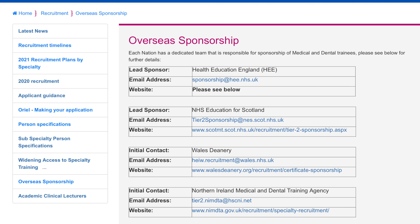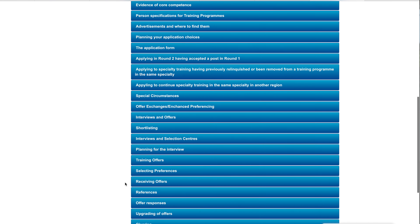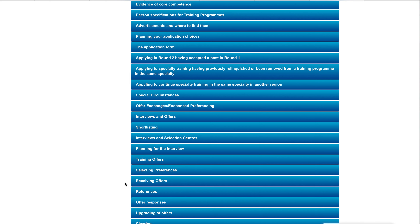Training posts are sponsored regionally: in England by Health Education England, in Scotland, Wales, and Northern Ireland by the Northern Ireland Medical and Dental Training Agency respectively. You can find these on the NHS Specialty Recruitment website, and we'll leave a link down below.